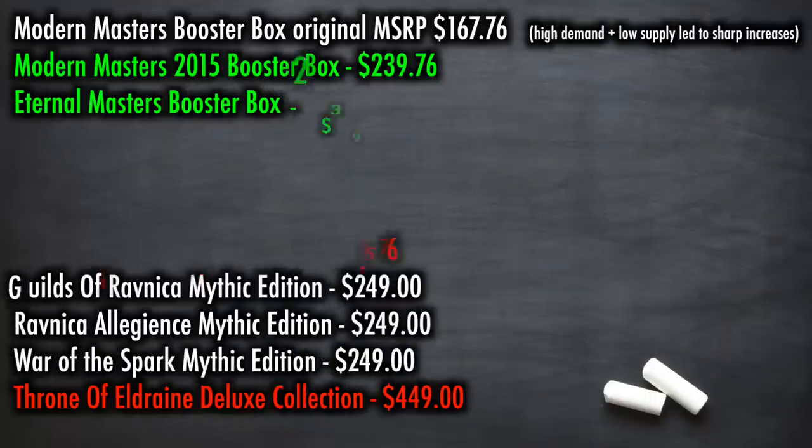Which is why we went from a $250 Mythic Collection to a $450 Deluxe Collection. If this sells out — and it likely will — expect a super premium Deluxe Collection to return in a few months at $750 or maybe even a thousand. Remember, these products are not for you; they are for whales.